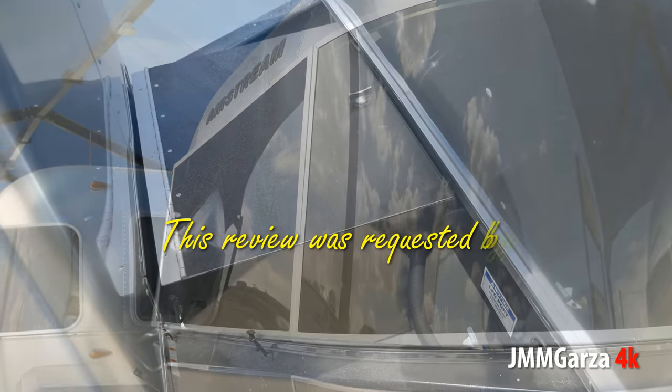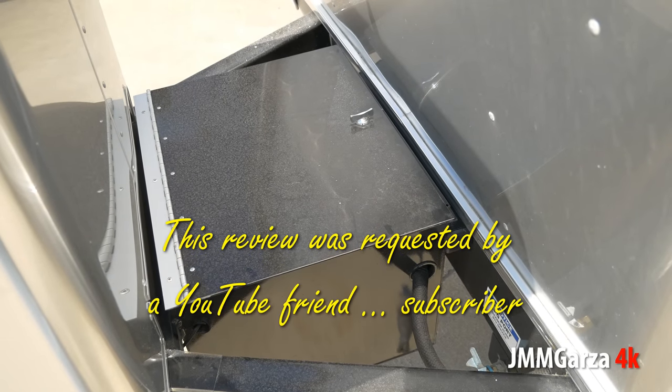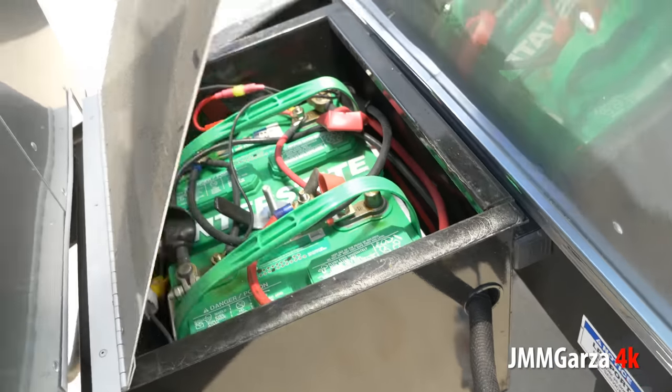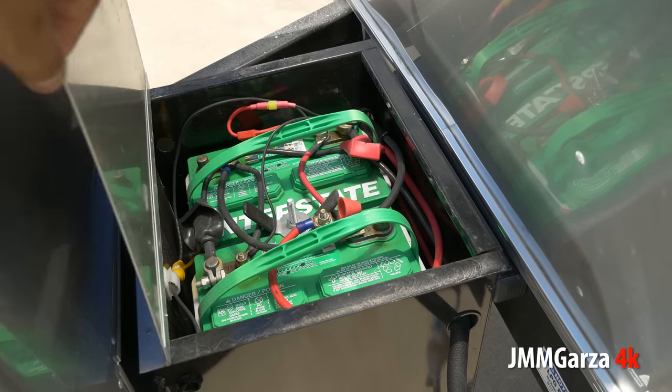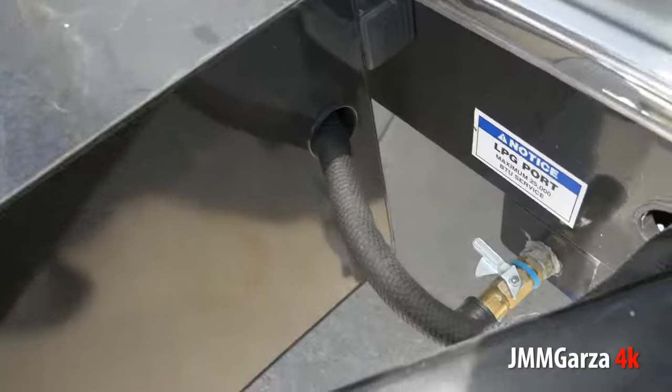This review was requested by a YouTube friend, a subscriber. I'd like to thank him for asking for this review. I just really enjoy looking at Airstreams. Wish I could afford one, but I like looking at them. Two batteries and right next to it a propane hookup right there.